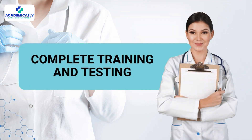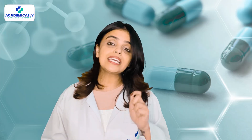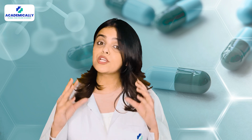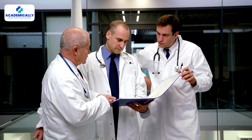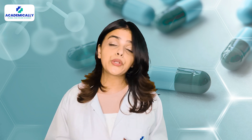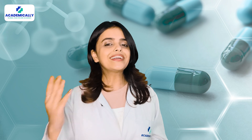Step five: complete training and testing. While your equivalency is being verified, the drug inspection department will set up a week of training at a government hospital followed by a test. This report will be sent back to the drug control department, and you can follow up with Sanabil Tower to collect your equivalency verification approved certificate or reference number.